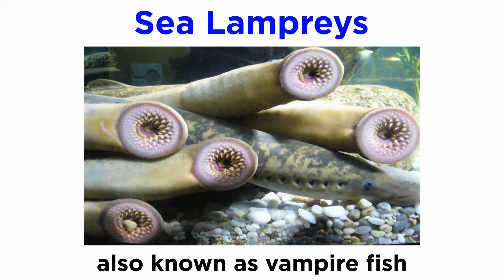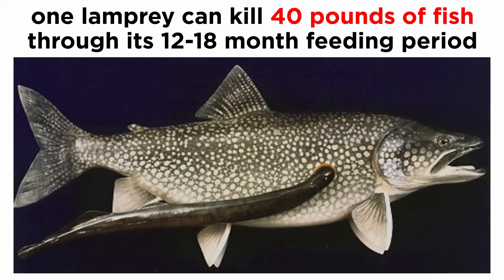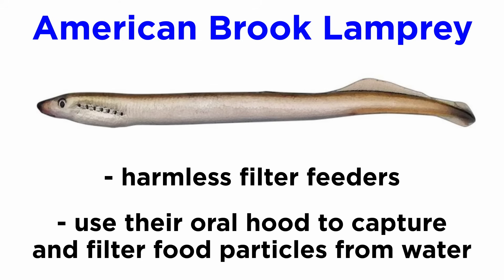Of the remaining species, perhaps the most well-known in the northern hemisphere is the one-meter-long sea lamprey, also known as the vampire fish. It is infamous as an invasive species in the Great Lakes region where it feeds upon trout, damaging local food webs and disrupting fishing industries. An individual lamprey has the potential of killing 40 pounds of fish through its 12 to 18 month feeding period. However, not all lampreys are parasitic carnivores that destroy fish stocks. Many, like the American brook lamprey, are harmless filter feeders for their entire lives, using their specialized oral hood to capture and filter food particles from the water.